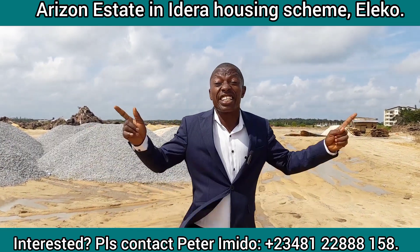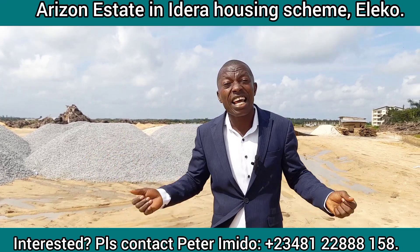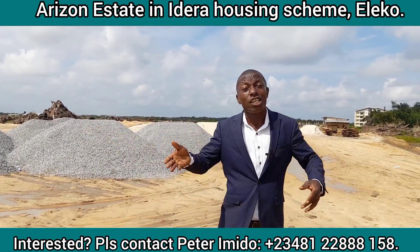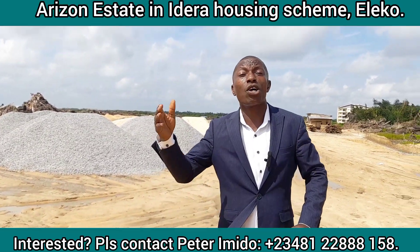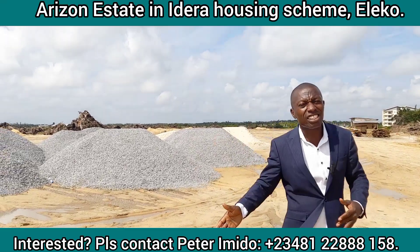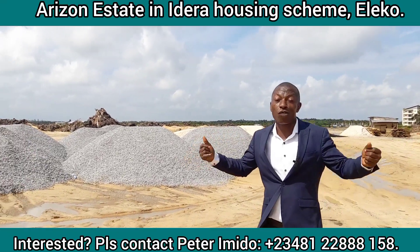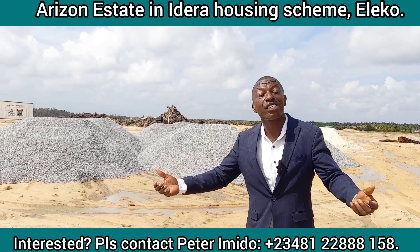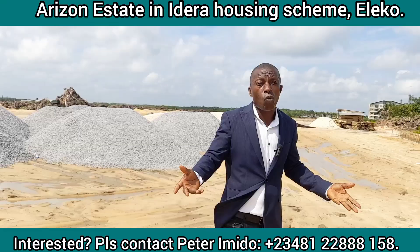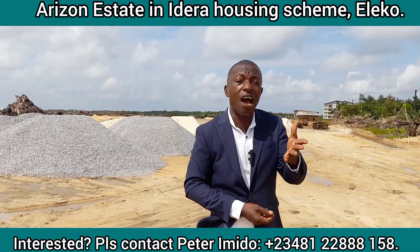The amenities that are going to be in this place are going to be mind-blowing. This is a smart estate, which means we are going to have smart energy, smart infrastructure. We are going to have electric vehicle charging ports in this estate and a number of other basic amenities for your staying pleasure.